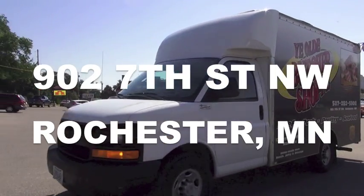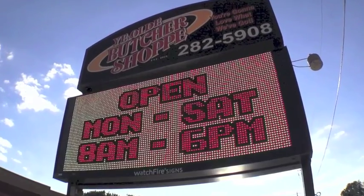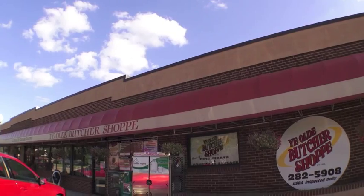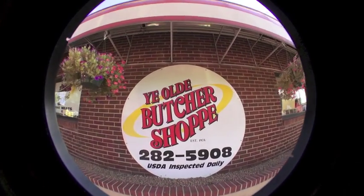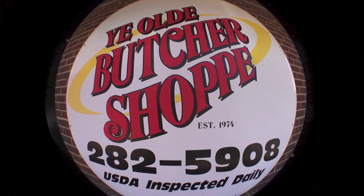Yeo Butcher Shop — you'll love what we've got. The best beef and pork, it's true. Poultry and seafood too. Services, our specialty. Custom cuts, the best you'll eat. Yeo Butcher Shop, you're gonna love what we've got.